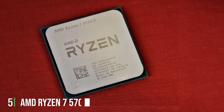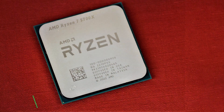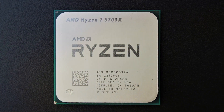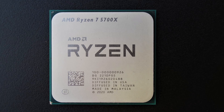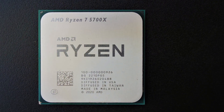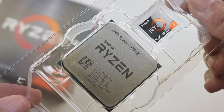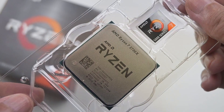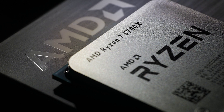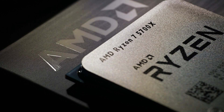Number 5. AMD Ryzen 7 5700X — a high-performance desktop processor engineered to elevate your computing experience to new heights. With its 8 cores and 16 threads, this unlocked CPU delivers exceptional power and efficiency, ensuring smooth multitasking, gaming, and content creation. Built on AMD's advanced Zen 3 architecture, the Ryzen 7 5700X offers impressive single-threaded performance, making it ideal for demanding applications and gaming scenarios. Its unlocked nature enables easy overclocking for enthusiasts seeking maximum performance.